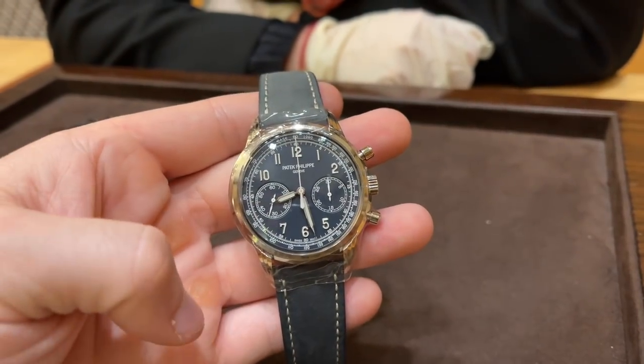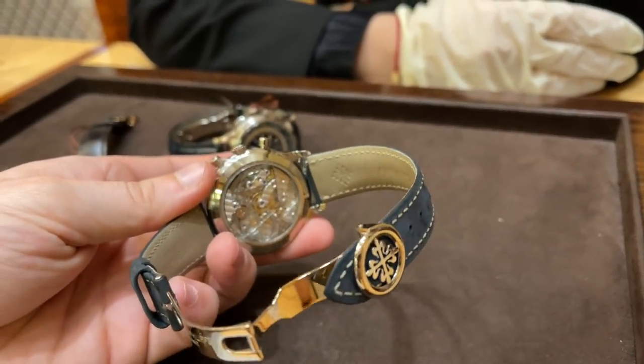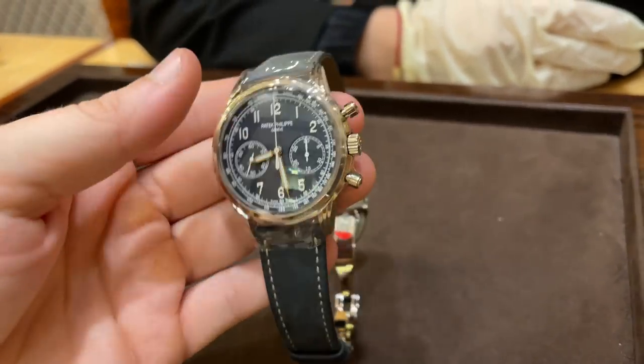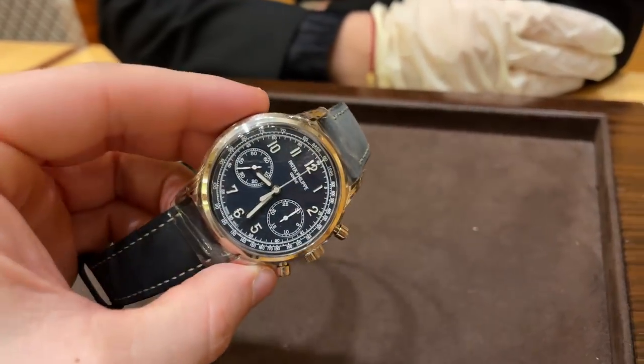Last but not least, we have the 5172G chronograph — a white gold manual winding chronograph with a bright blue dial and a vintage flair to it. Again, finest craftsmanship, but with a price of close to $80,000, it's way above my budget.